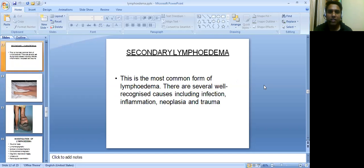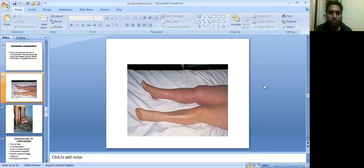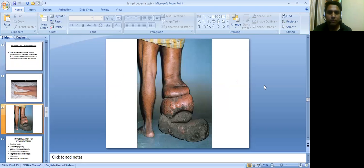Secondary lymphedema is the most common form of lymphedema. There are several well-recognized causes including infection, inflammation, neoplasia, and trauma. You can see the difference between both limbs. This is generally lymphedema caused due to filariasis.